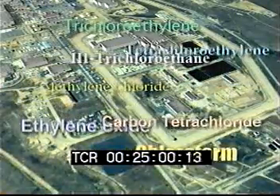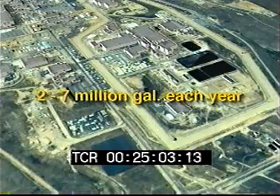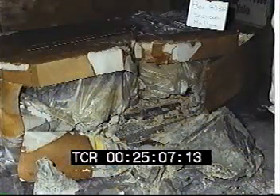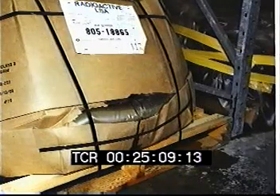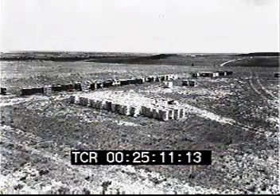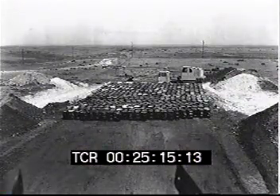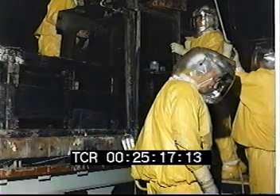Most of two to seven million gallons of VOCs used each year ended up in the environment. In the nearly 40 years of Rocky Flats operations, plant management failed time and time again in the way they handled these dangerous substances. Their failure has led to the release of plutonium and other radioactive dangerous substances into the environment outside of the plant boundaries.